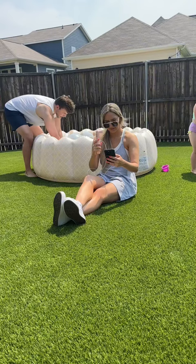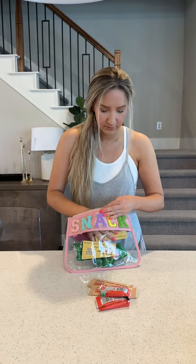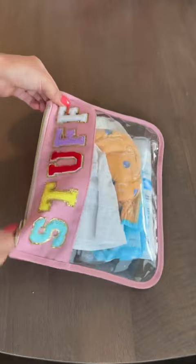Next are these waterproof bags. If you're a parent, you know kids require a lot of things when you leave the house. I love that these bags keep everything organized. They store everything you want to avoid getting wet for a pool day or beach day. They come in a two pack for $20.